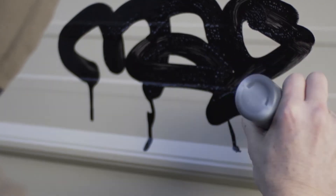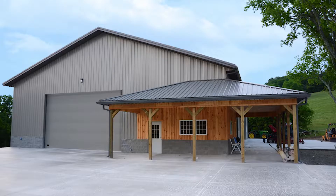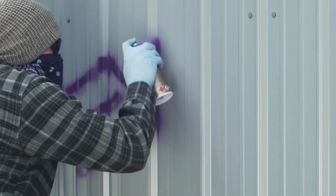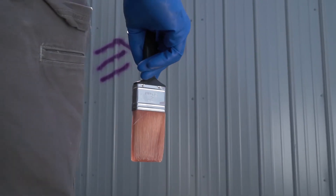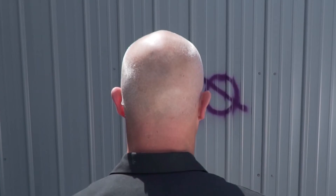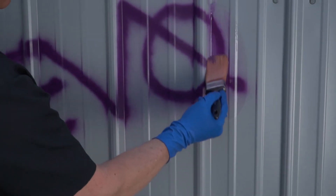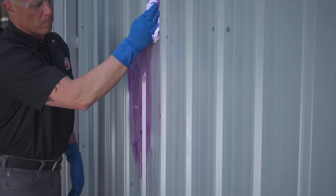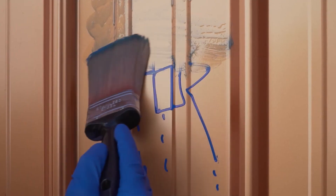Valspar is proud to announce there's a cost-effective solution to the nuisance of graffiti. Every one of Valspar's coil and extrusion building products coatings is designed not only to resist nature's elements, but also to resist those ugly human elements. And now we've aligned with industry experts graffiti removal services to offer a water-soluble cleaning system that is highly effective and brush-on wipe-off easy to use, giving maintenance professionals a powerful tool in the fight against graffiti.